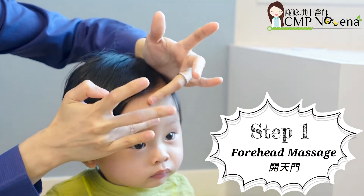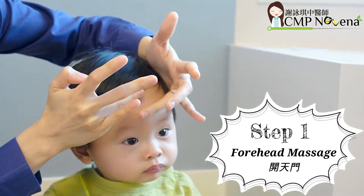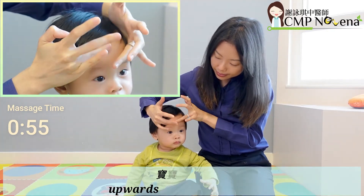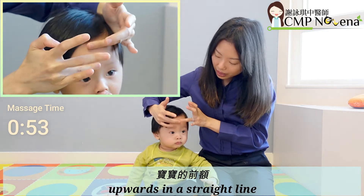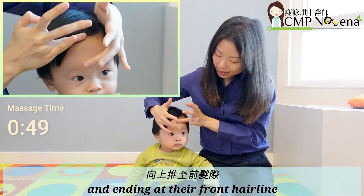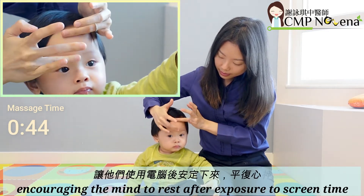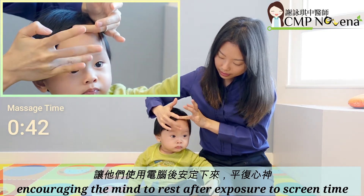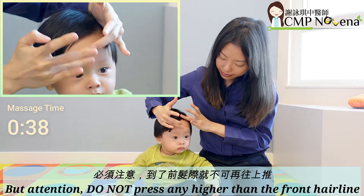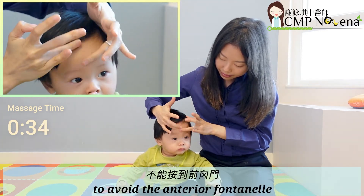Step 1: Forehead Massage — Hoi Tin Moon. Use your ring fingers to massage your baby's forehead upwards in a straight line, starting at the middle of their eyebrows and ending at their front hairline. This massage soothes the baby's mind, encouraging the mind to rest after being exposed to screen time. Attention: do not press any higher than the front hairline to avoid the anterior fontanelle.